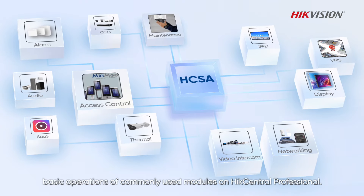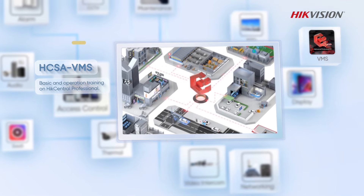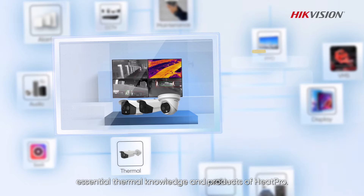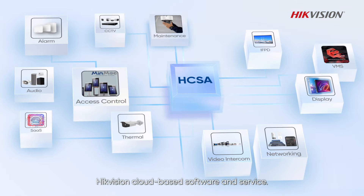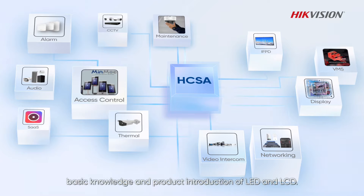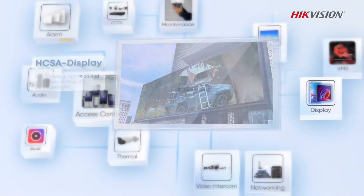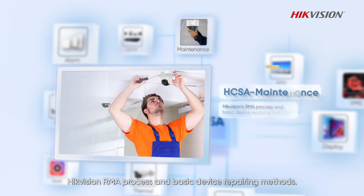VMS covers basic operations of commonly used modules on HikCentral Professional. Thermal covers essential thermal knowledge and products of HeatPro. SAS covers HikVision Cloud-Based Software and Service. Display covers basic knowledge and product introduction of LED and LCD. Maintenance covers the HikVision RMA process and basic device repairing methods.